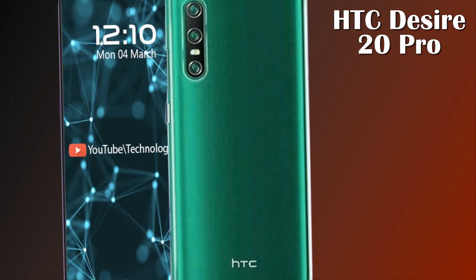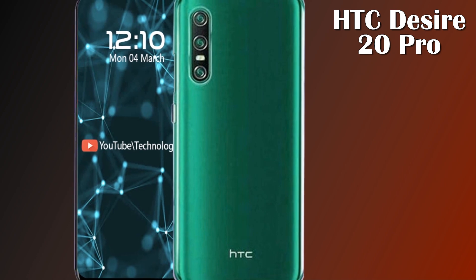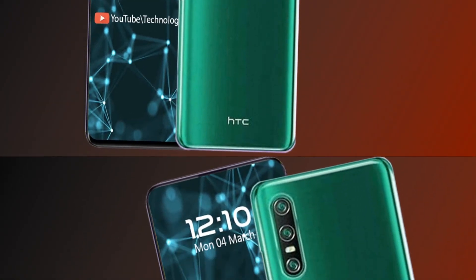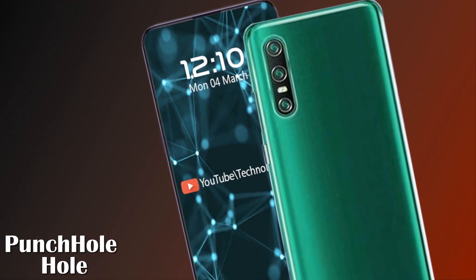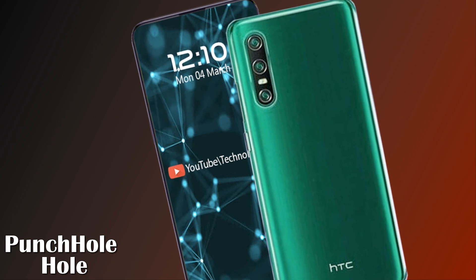Welcome to Technology Talks. Today we came up with another exceptional mobile by HTC. Let's get started — the HTC Desire 20 Pro is an upcoming smartphone by HTC company, and it has been unofficially unveiled.